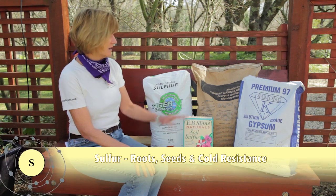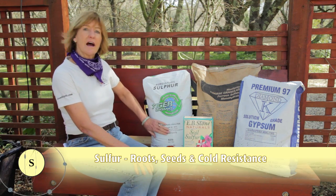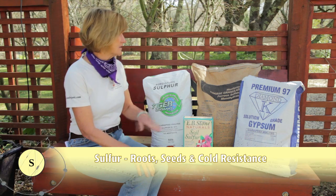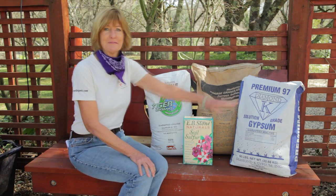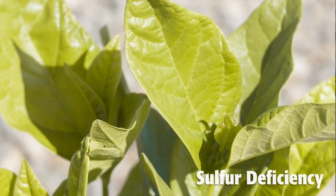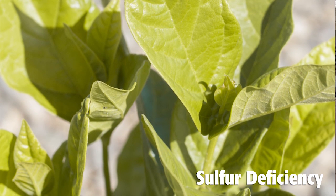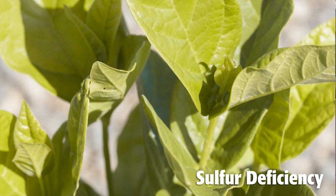Straight sulfur can be added using the EB Stone or the Tiger organic products, or it can piggyback with other nutrients like it does with iron sulfate or gypsum. When sulfur is low, the young leaves of a plant will turn yellow, and sometimes the leaves will be small and stunted looking as well.